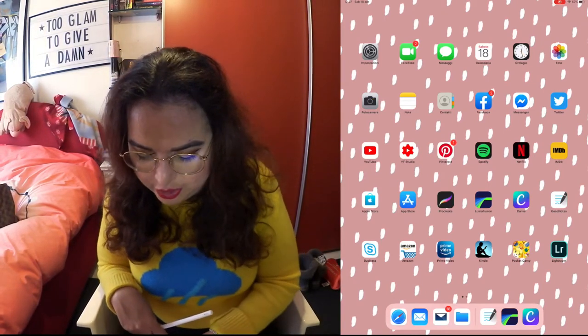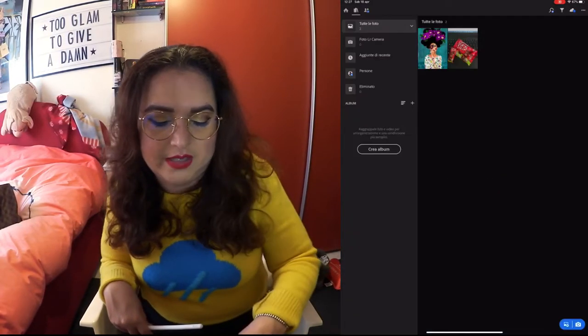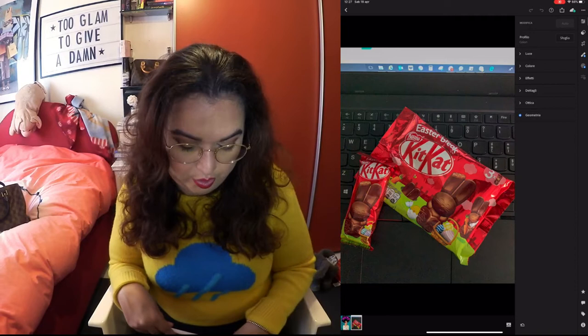Then I got Lightroom, which is a photo editing app. I'm not really good at the whole picture editing, but I'm always willing to learn. So that's why I got this app. It's free, so you can get it too if you want.